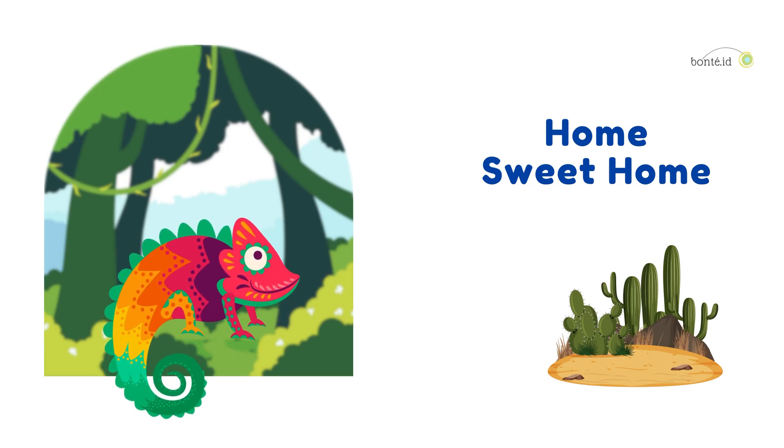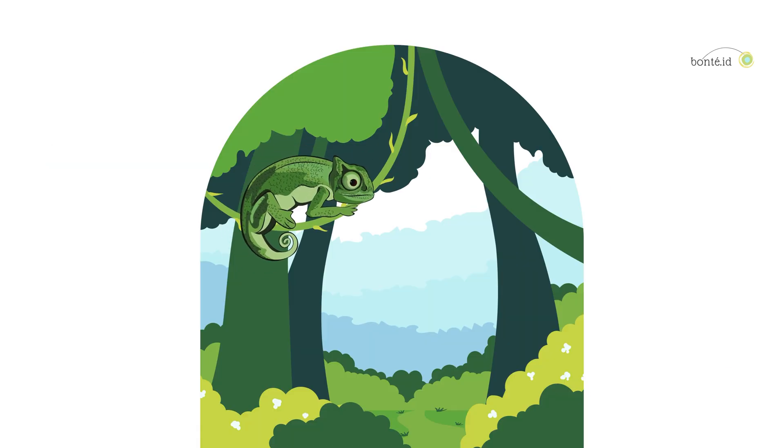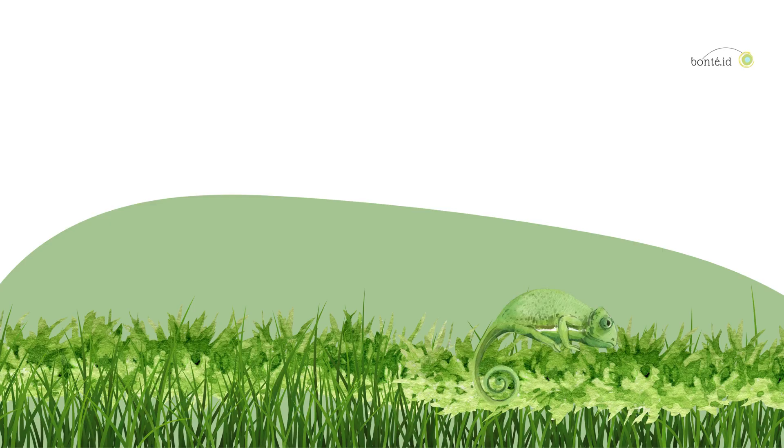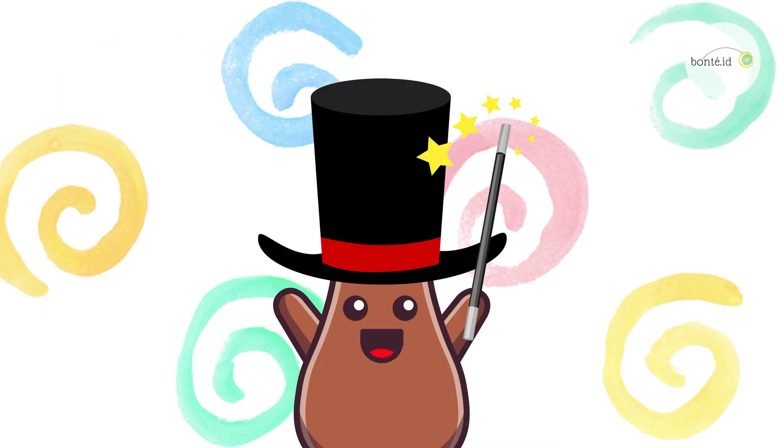Home Sweet Home! Chameleons love all kinds of habitats, like rainforests, deserts, and grassy areas, and their colors help them blend in perfectly. Let's play a game! Can you spot the sneaky chameleons hiding in their favorite homes?